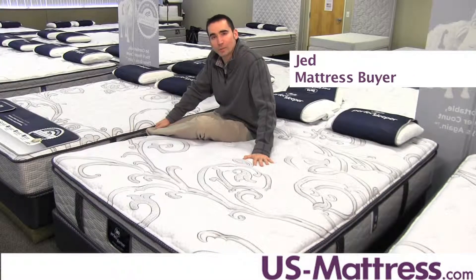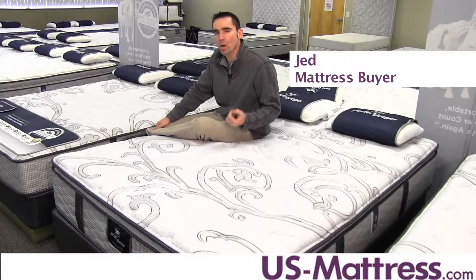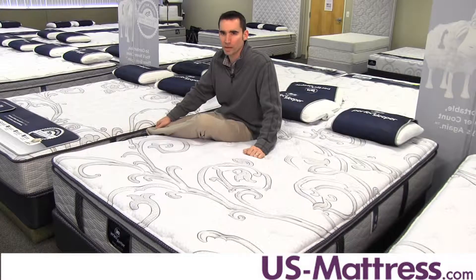This is the Serta Perfect Sleeper Elite Fawn Ridge Super Pillow Top. At a comfort scale rating of a five, this mattress has a great all-around comfort that's going to be soft enough to contour to your body, firm enough to give you the support that you need.